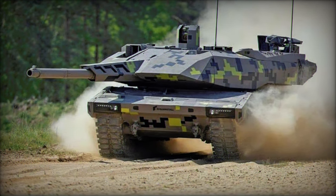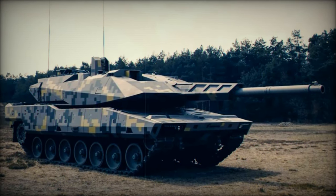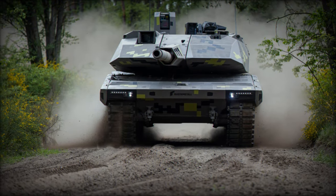Built upon the Leopard 2A4 hull, the KF-51 introduces a revamped turret accommodating a 130mm main gun with an autoloader, prioritizing active protection systems and networking capabilities over increased armor due to existing weight constraints in modern tanks.